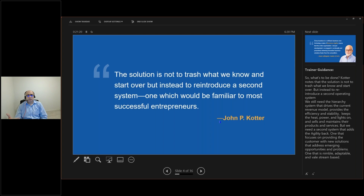The good news is we don't trash everything we know. Kotter talks about introducing a second operating system rather than dumping the old solution. We still need the hierarchy systems that drive the current revenue model, provide efficiency, stability, keep the lights on, selling and maintaining products and services. But we also need a second operating system — one which is more nimble, more adaptable, and value-stream based with the customer at the forefront.